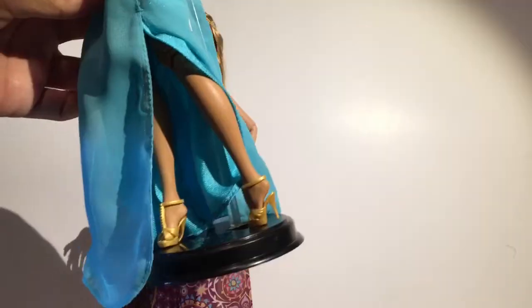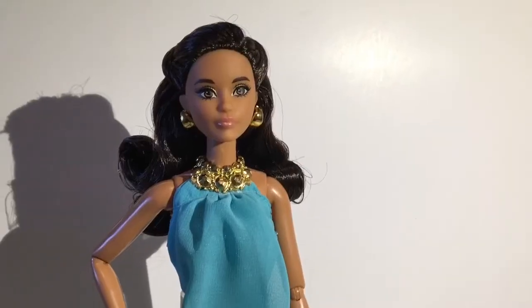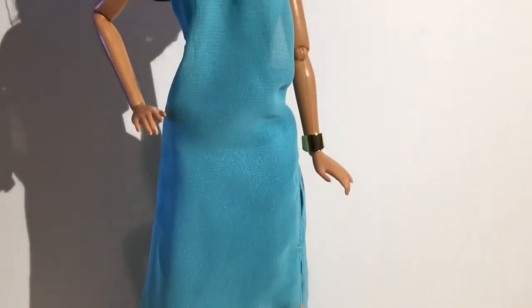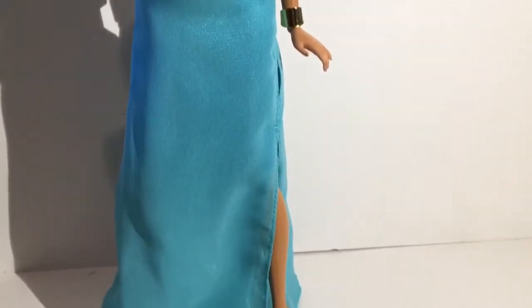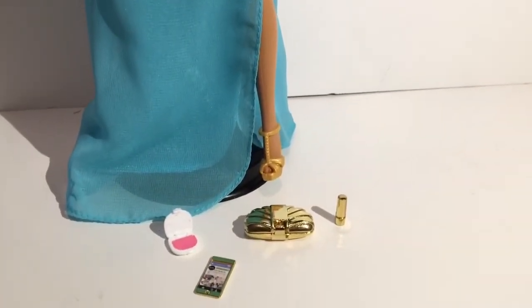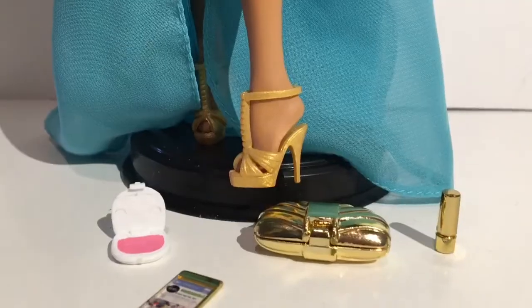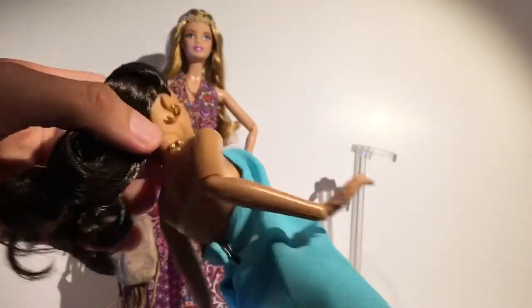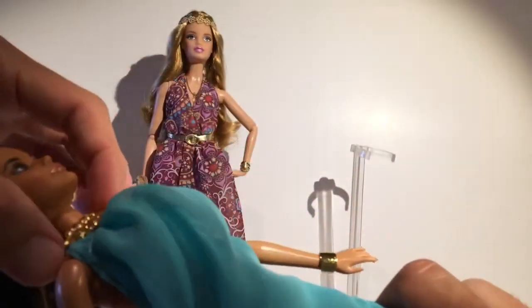She does come with a stand, which is great. The moment I saw this dress I knew I needed this doll — it's perfection. The quality, the stitching, just how it looks — it's a really good outfit. Look at those shoes, they are amazing.